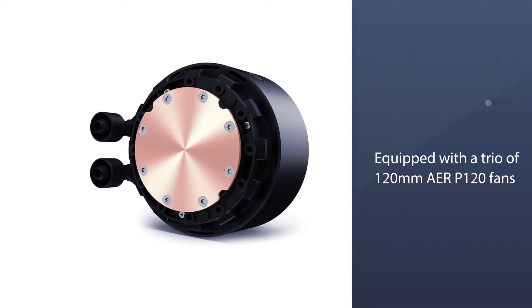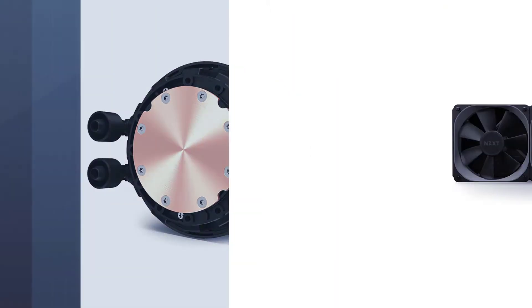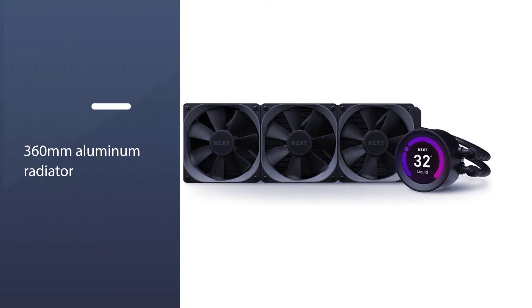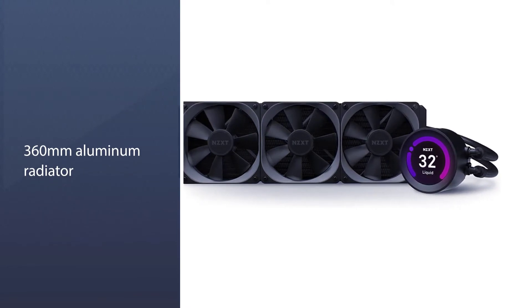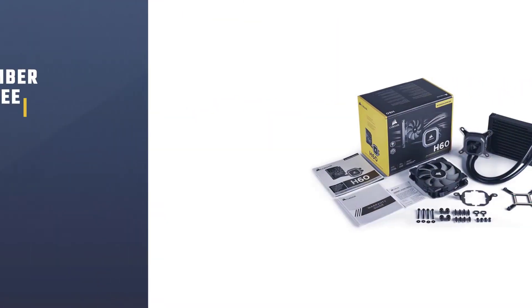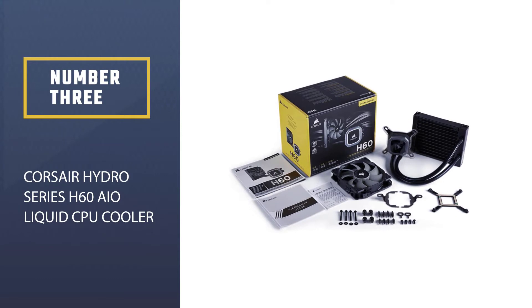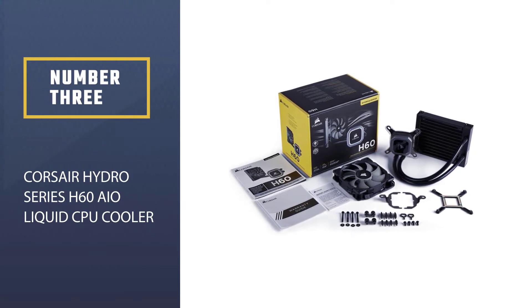It is equipped with a trio of 120mm AERO 120 fans with fluid dynamic bearings to push air through the 360mm aluminum radiator.